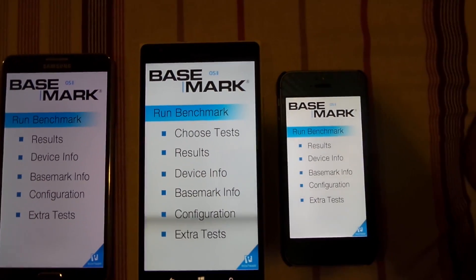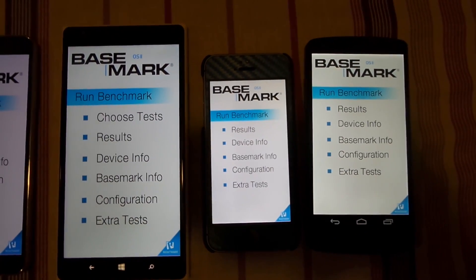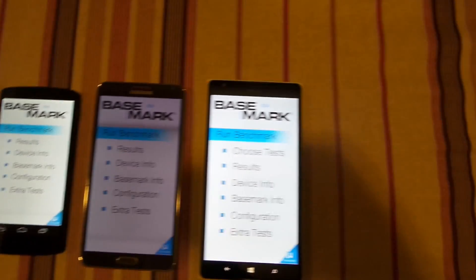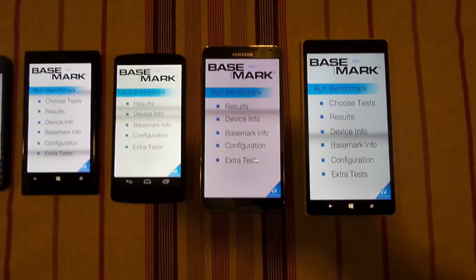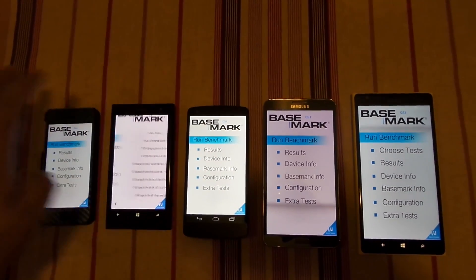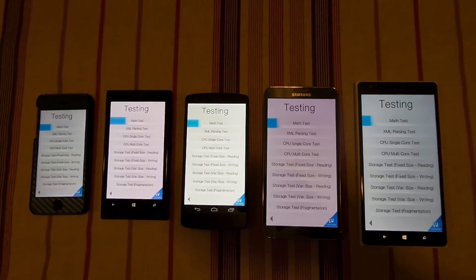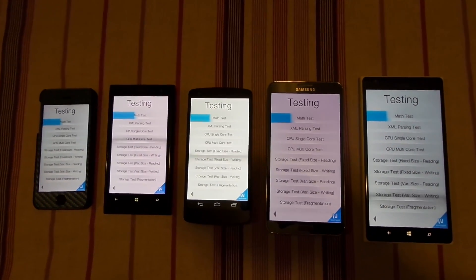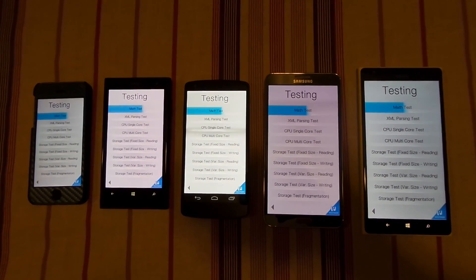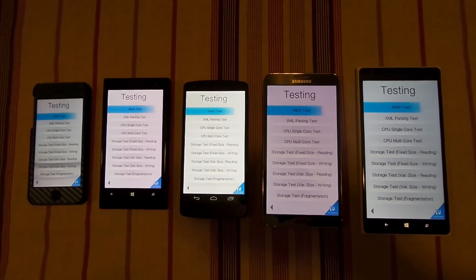I am running this benchmark on all these phones. This is a new benchmark and it is still not known how reliable the results are. As is always the case with benchmarks, you need to take these scores with a grain of salt. Benchmarks are not a true measure of real-world performance; they are an indication of how performance will look on a certain device and do not match 100% with real-world use.